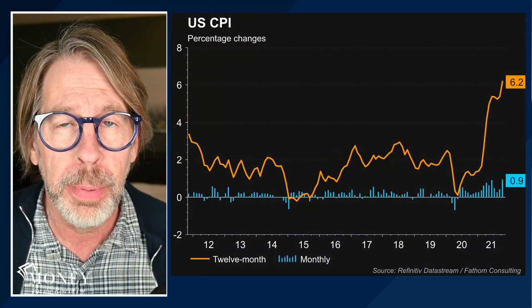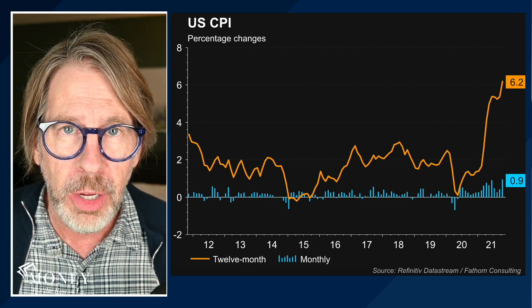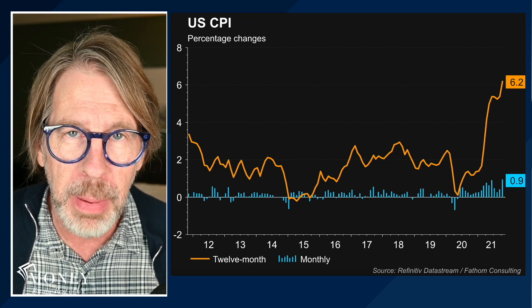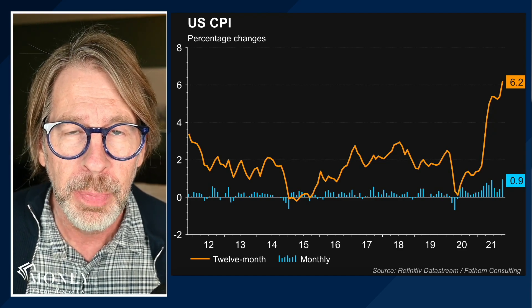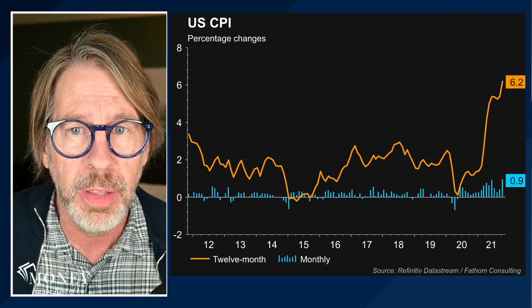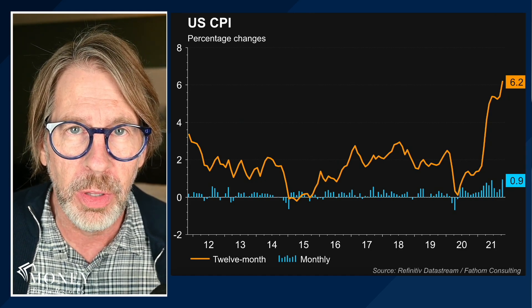This is the Consumer Price Index. In the U.S., up 6.2% in the past year. The Consumer Price Index measures the cost of living. It's based on over 200 reference goods and services included in a basket, and those prices are looked at to see how they're changing from one period to the next. 6.2% inflation is the highest level of inflation since the early 1990s.